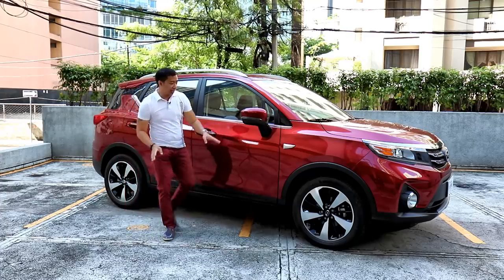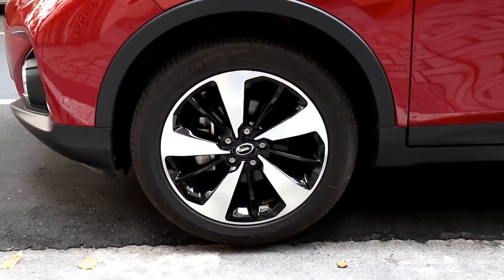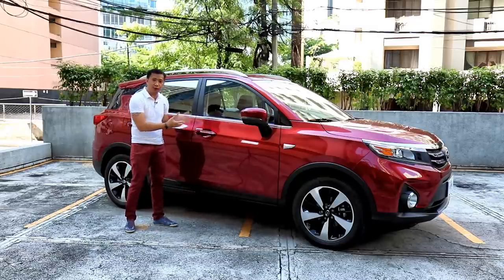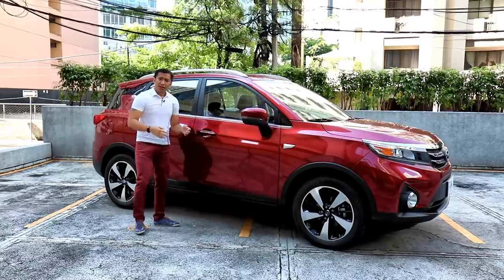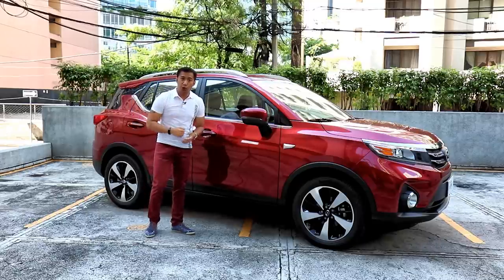This top-spec variant gets 18-inch alloys wrapped in 225/55 R18 Michelin tires. Another notable characteristic of the GS3 is just how hefty the doors feel. The doors are heavy, they feel substantial, and they close like a European car.